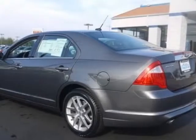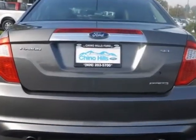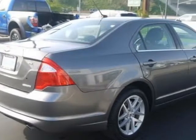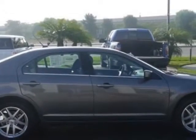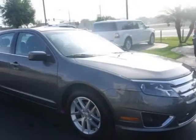This vehicle gets an estimated 23 miles per gallon in the city and an estimated 33 on the highway. This Fusion boasts a 3.0 liter engine and has a 6-speed automatic transmission. Another great feature is that this vehicle uses LexFuel.